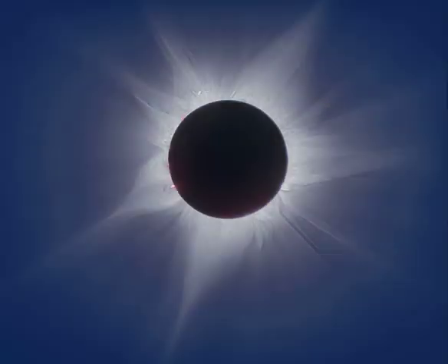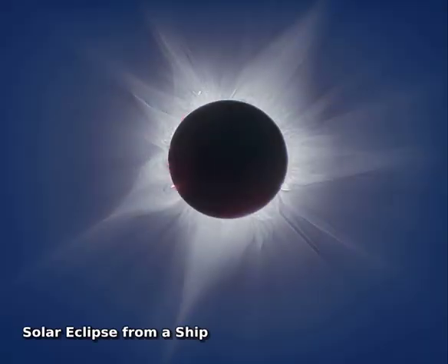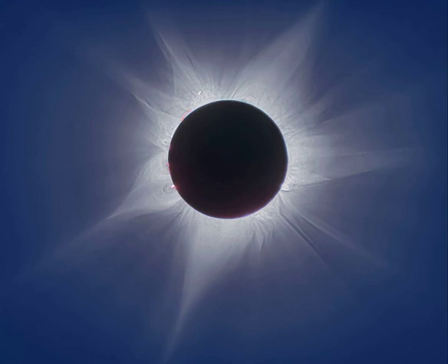Along a narrow path that mostly avoided landfall, the shadow of the new moon raced across planet Earth's southern hemisphere on April 20 to create a rare annular total or hybrid solar eclipse. From the Indian Ocean off the coast of Western Australia, ship-borne eclipse chasers were able to witness 62 seconds of totality.